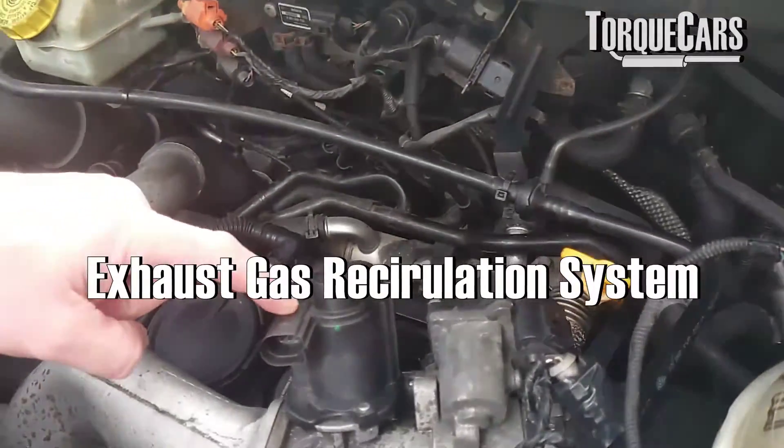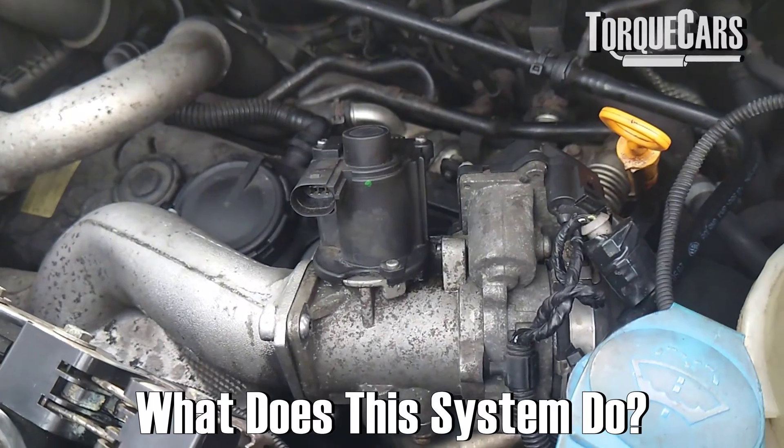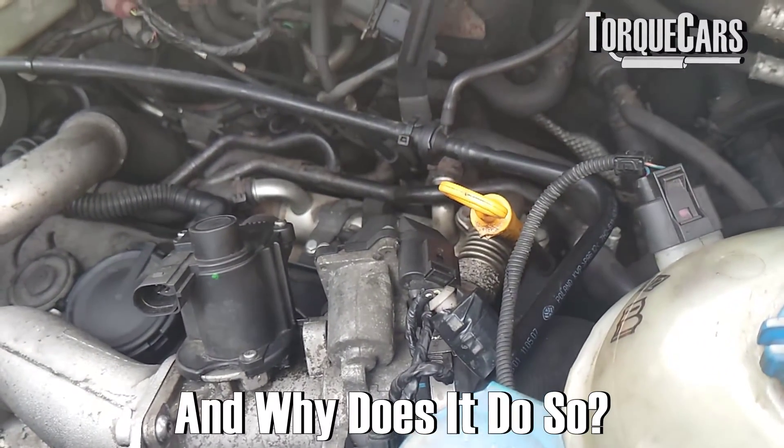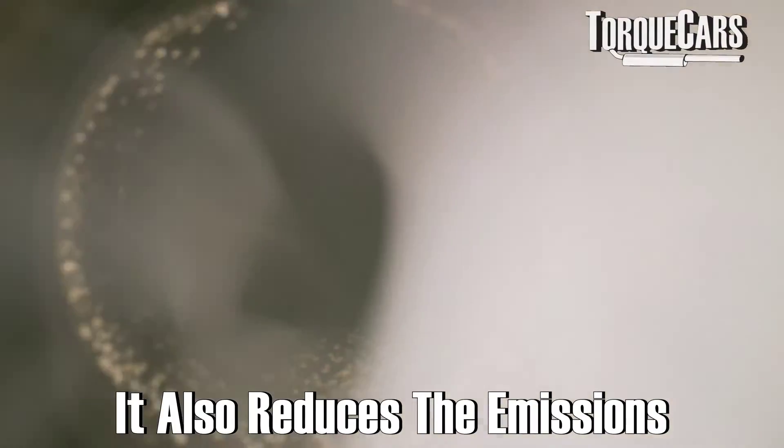The EGR system in the car — the exhaust gas recirculation — is basically dumping some exhaust gases into the intake in certain conditions to lower the combustion temperatures within the engine. It also has the effect of reducing emissions.